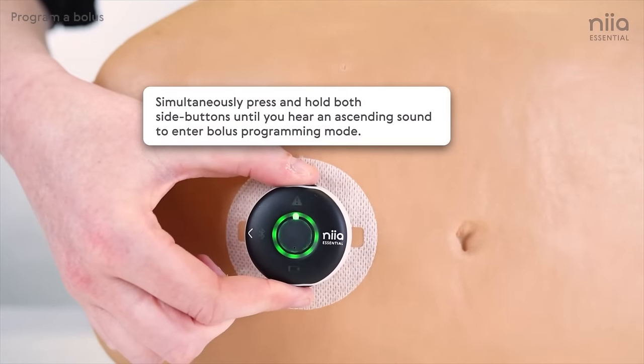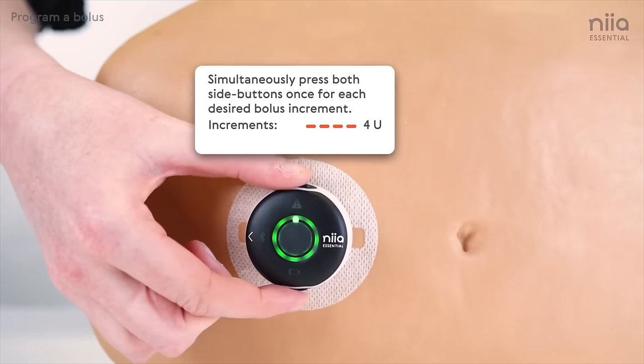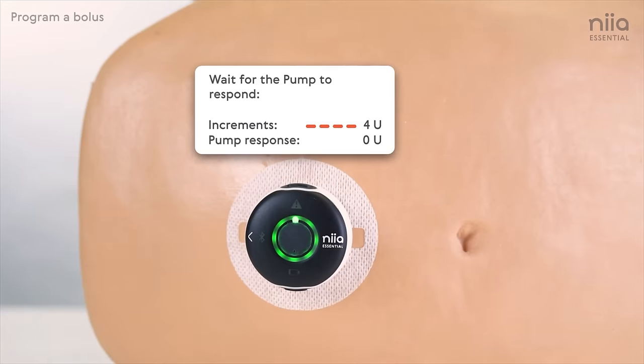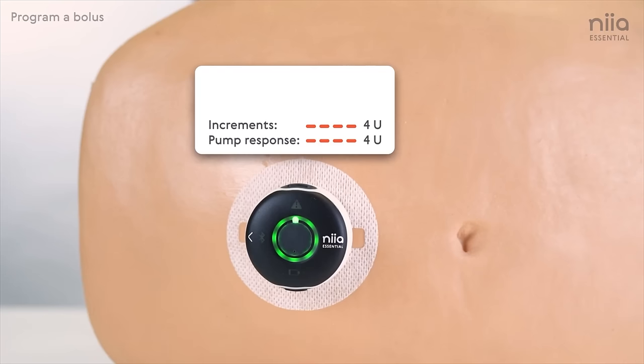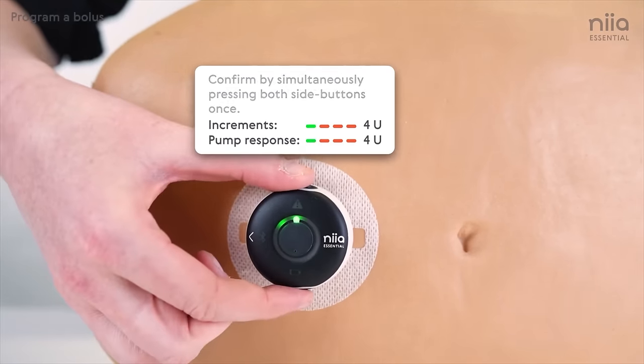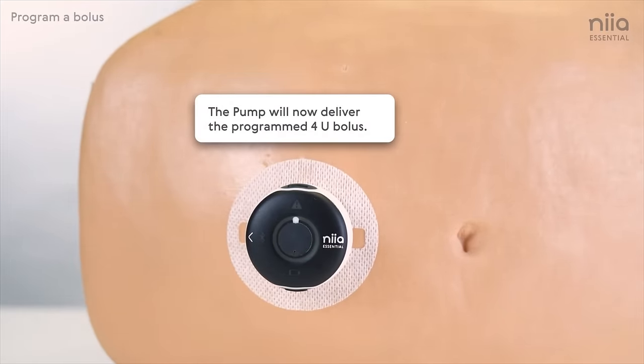All bolusing is done right onboard. To bolus, you press and hold the top and bottom button and you'll hear an ascending sound to enter bolus program mode. In this demo PharmaSense showed on their YouTube channel, they have it set to one unit per increment, and in this demo they had it go to four units. The pump then echoes those four beeps, confirming you wanted four units. Before it delivers, you need to confirm that amount — and if you don't confirm in time, it will erase it and give you a little chime letting you know the bolus failed. This is a good safety mechanism in case you accidentally set it to give you 12 units.